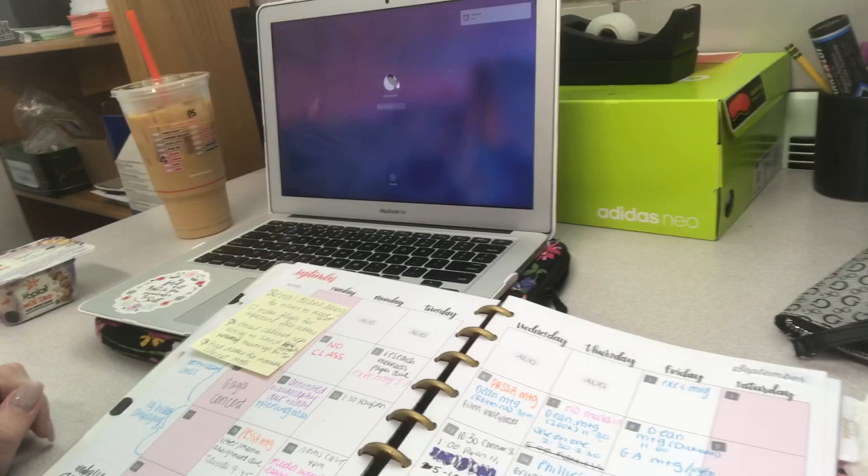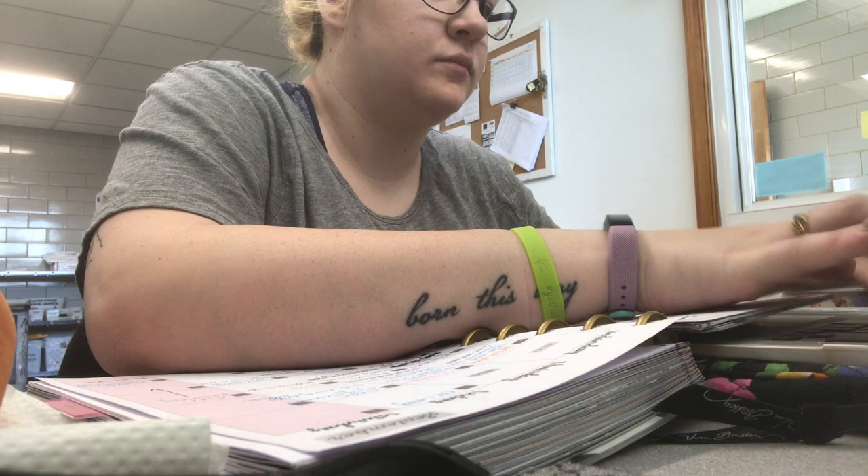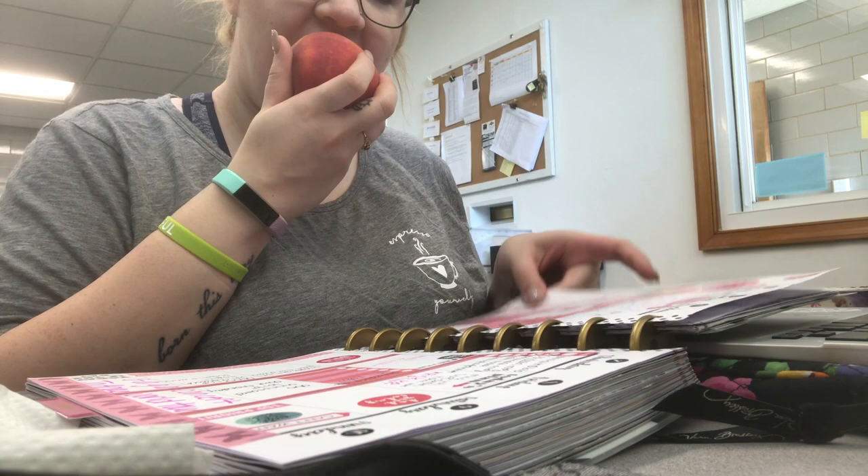Here's my little setup in the mailroom — it's cool because I get to do my homework at the same time. Here I'm just eating my peach and planning out my week, and that's really all now that I'm at school. I hope you guys enjoyed — please like it if you did, and I'll see you next time, bye!